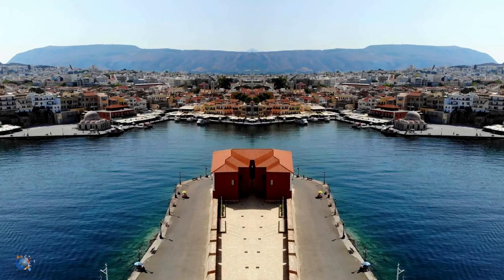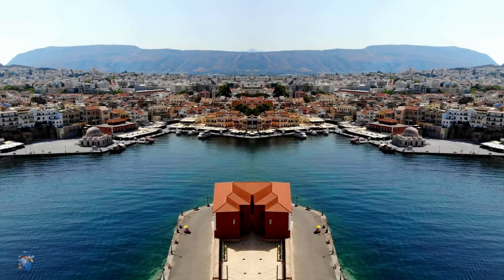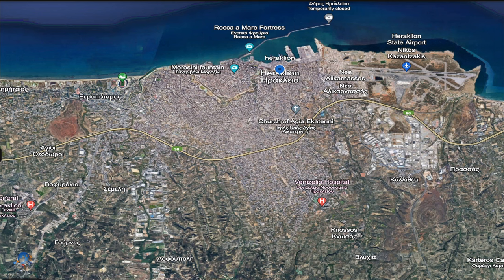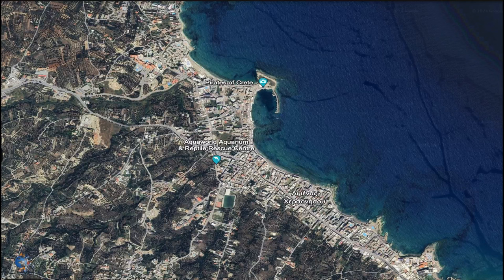Crete is the largest island of Greece, largely divided into two big parts: Chania and the area of Heraklion. Heraklion is the biggest town of Crete and has an international airport as well as a big seaport. Because of that, Crete is very easy to get to. In this video we will take you to Hersonissos, located near Heraklion.